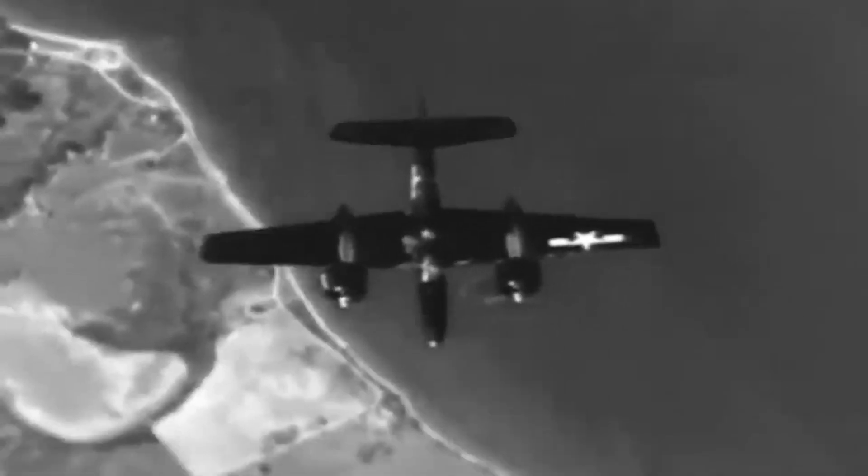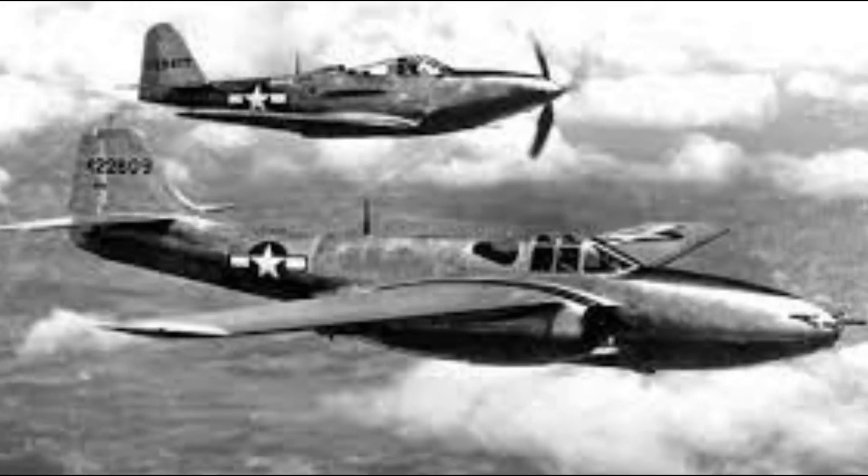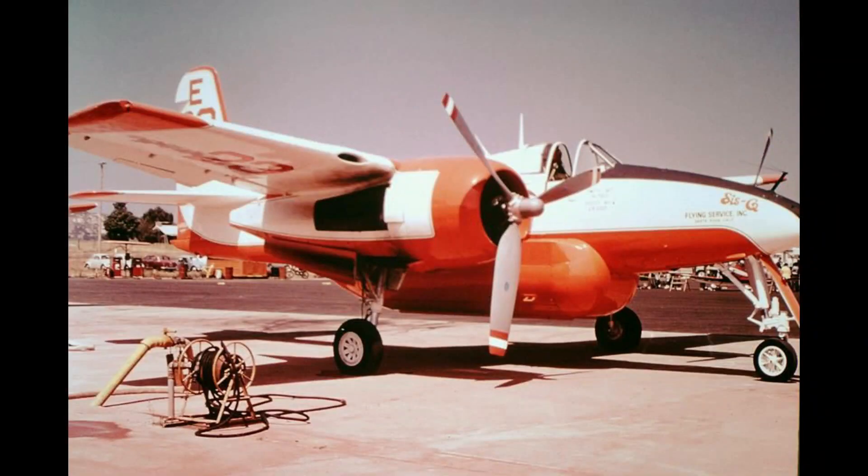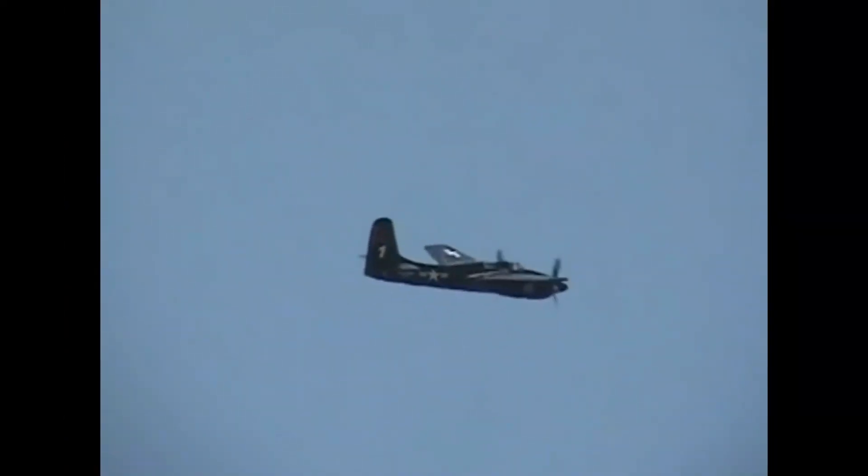Despite these setbacks, the Tigercat served in various roles, including night fighter and photo reconnaissance. The Tigercat's operational life coincided with the rise of jet fighters, rendering it obsolete after only a few years. Yet its legacy endured as it found new purpose combating forest fires in the western U.S. Some examples of this iconic aircraft continue to fly to this day, a living testament to its enduring impact on aviation history.